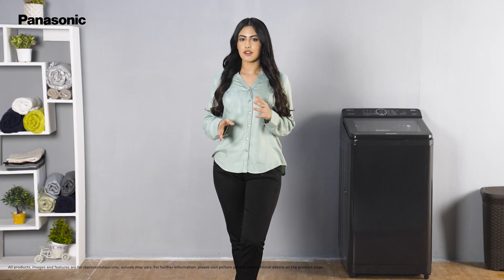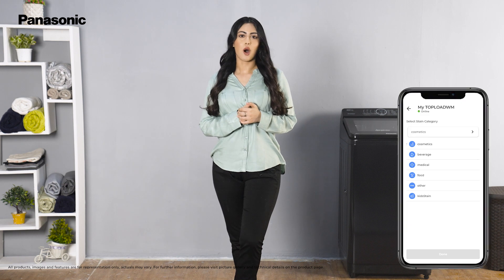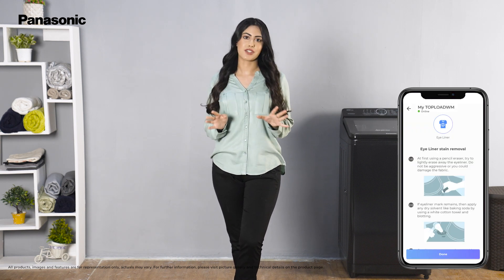Do you love wearing whites but avoid it because you're scared of soiling them? The Stain Genius feature comes to your rescue. This comprehensive guide gives you pre-treatment options customized for different types of stains, so you always get only the best results.